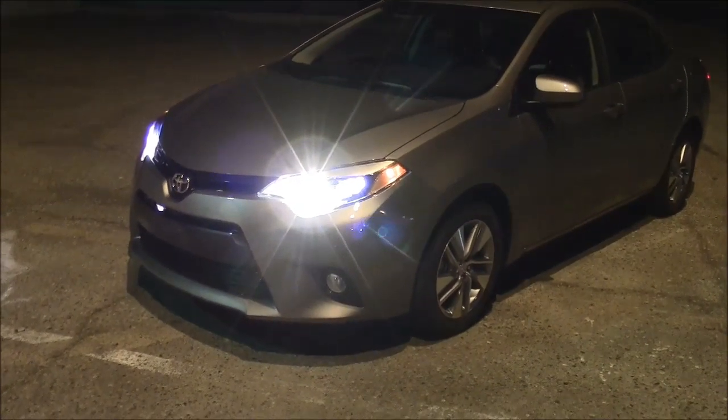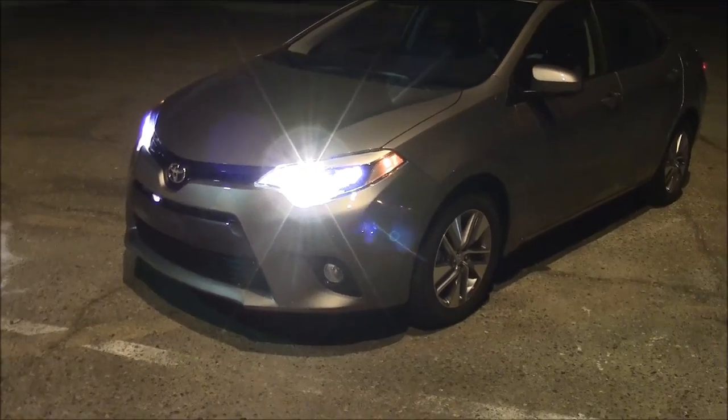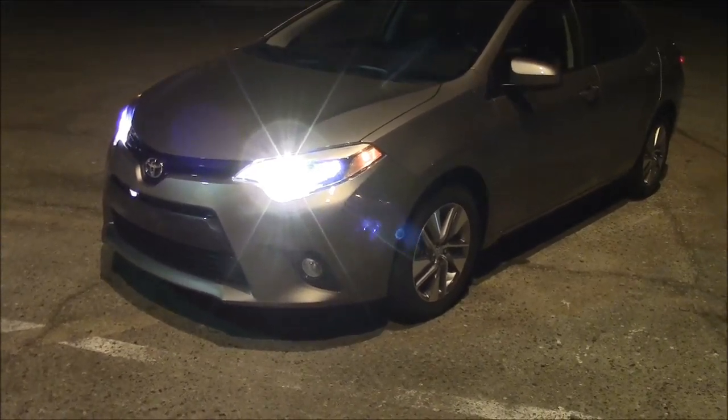We've been driving the Corolla in the daytime, now we'll go for a night spin to see how these headlights work. From a distance of 100 feet, the low beams put out lots of light, but a little bit too low for my taste. The high beams are excellent — plenty of light here.